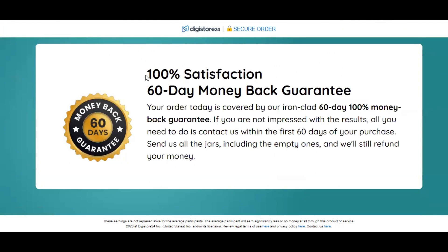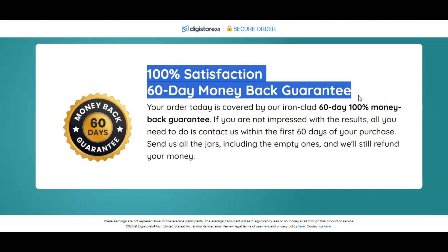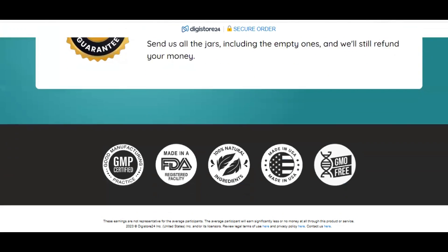I'll leave the link to the product's official page in the video description below. I hope I've been helpful. Goodbye.